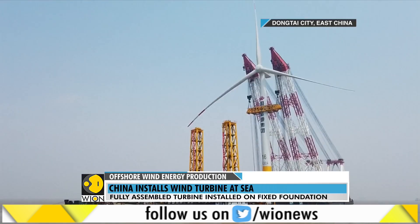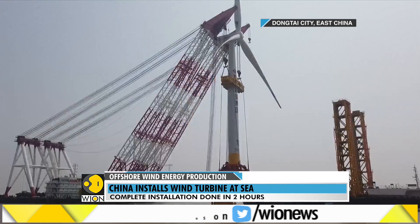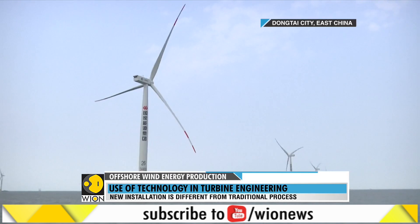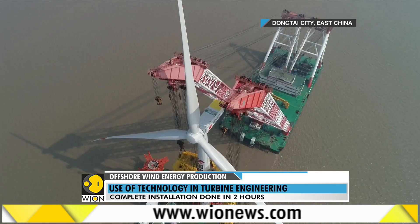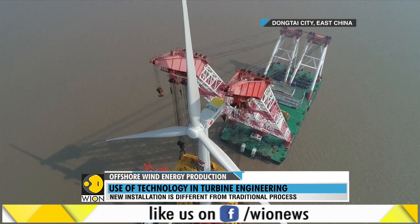The wind farm has 75 four-megawatt wind turbines. Each wind turbine weighs nearly 1,000 tons with its tower measuring 76 meters. The wind blade is 65 meters long, and to enable installation, the company worked with universities and institutions and developed technologies in whole turbine transportation, cushioning, and location.